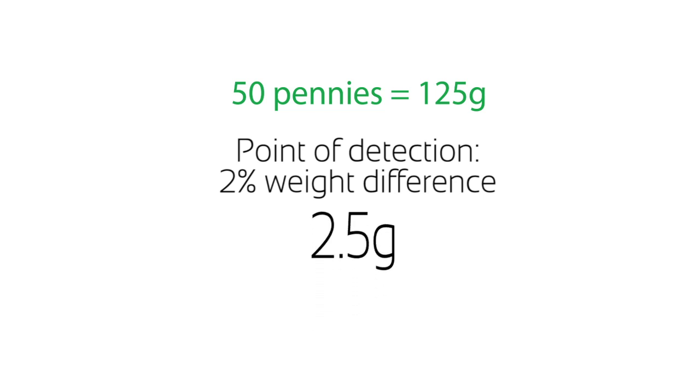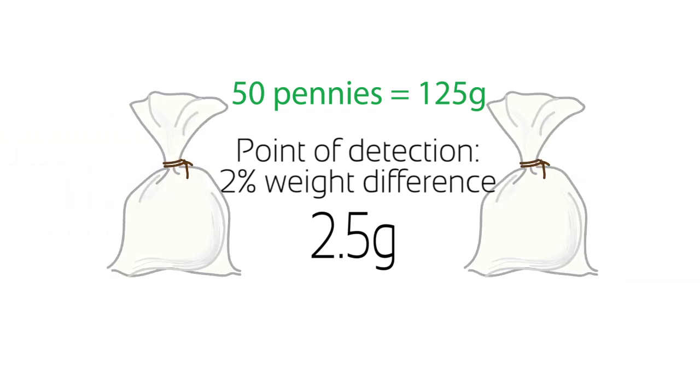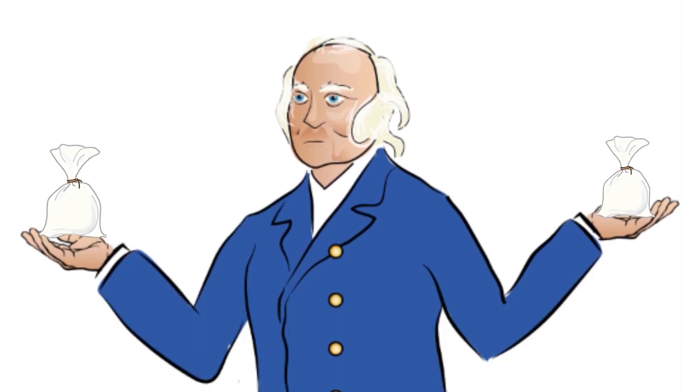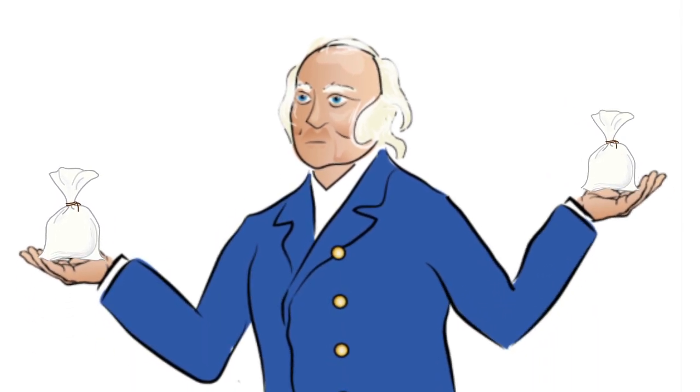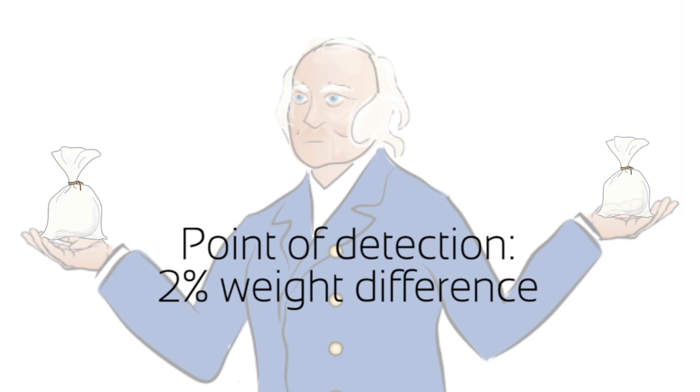So, if I take your pennies and bag them into two tissues — which is negligible added weight — and I put 50 in one and 49 in the other, and put the two bundles of pennies in your outstretched hands, you should be able to tell which one is heavier just by one penny difference, or by the Weber Fraction for weight for this comparison.